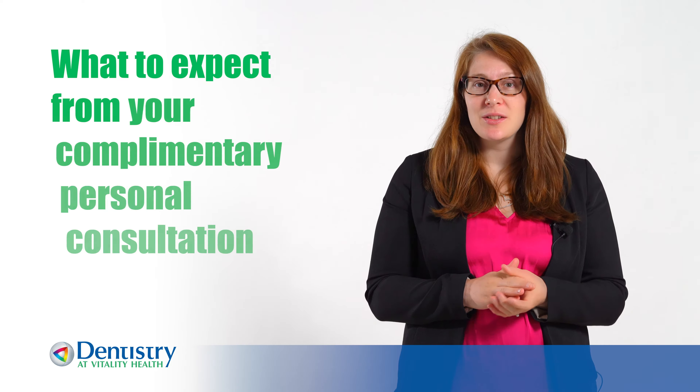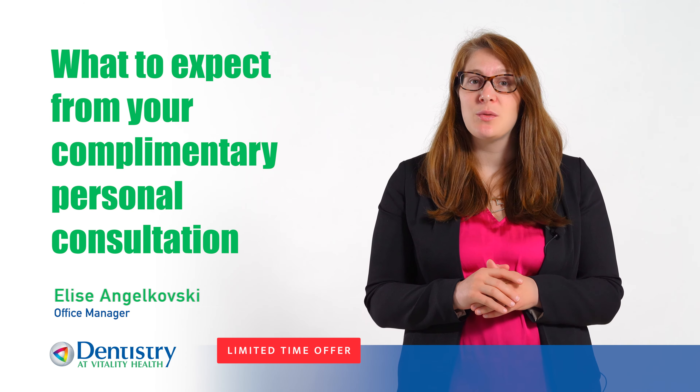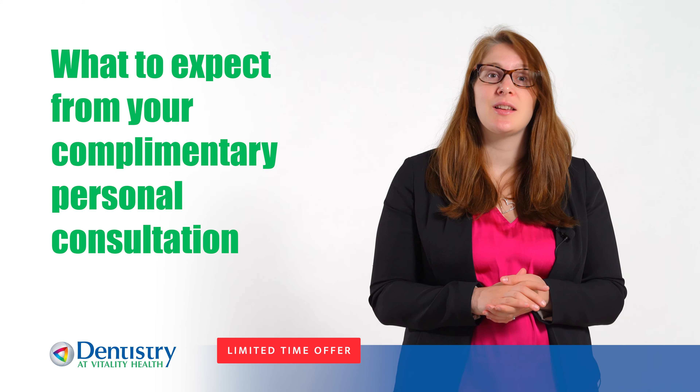We have an amazing offer for you: a personalized, complimentary consultation where you'll be able to meet with Dr. Singh, who has over 26 years of placing dental implants. I'm going to let you know what our consultation consists of in three steps.